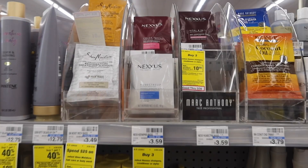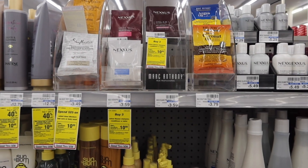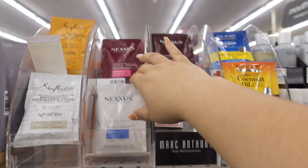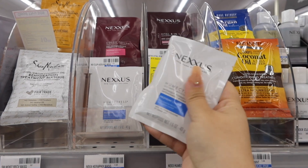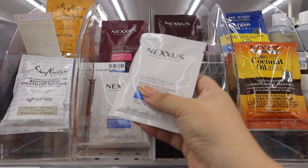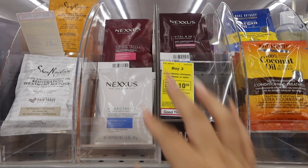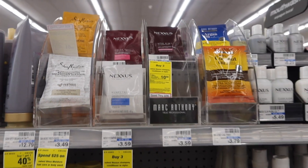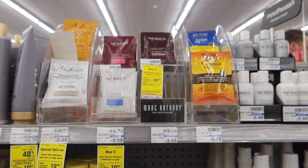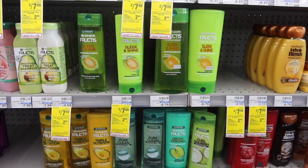For the easiest hair deal this week, we have the Nexus — I feel like I haven't seen this deal for quite a while. These are buy three and get $10 in extra bucks, and the mass packets do count for this promotion. At my store they are $3.59, so we're picking up three — you can mix and match. Our total for the three is $10.77, and we get $10 back in extra bucks, making it only 77 cents for all three.